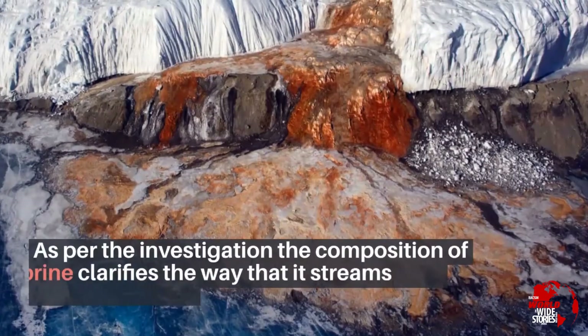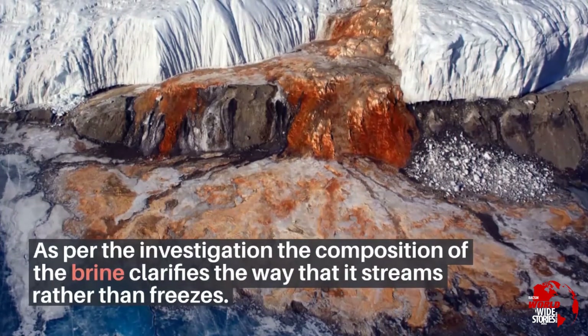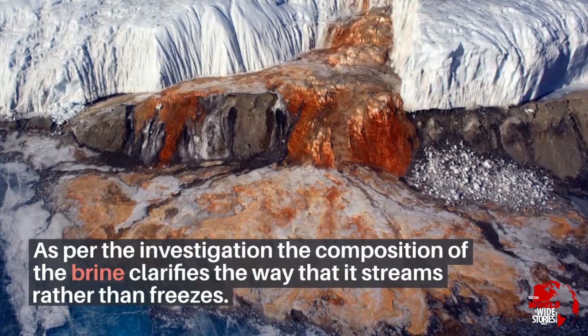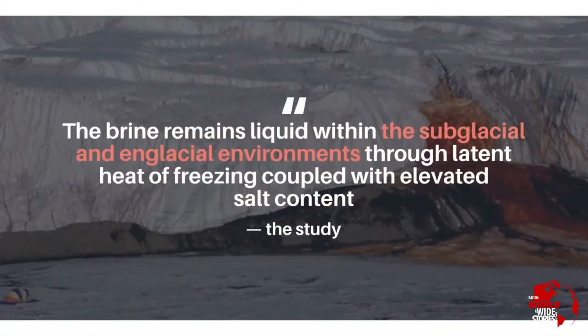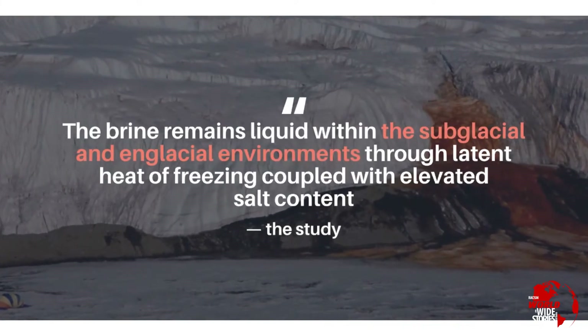As per the investigation, the composition of the brine clarifies the way that it streams rather than freezes. The brine remains liquid within subglacial and glacial environments through the latent heat of freezing coupled with elevated salt content.